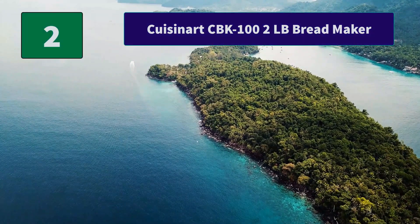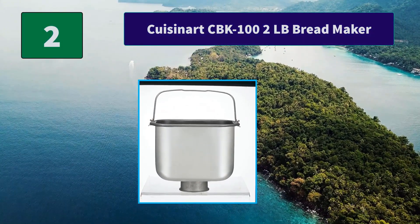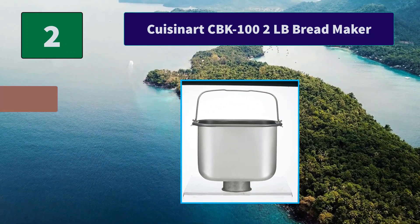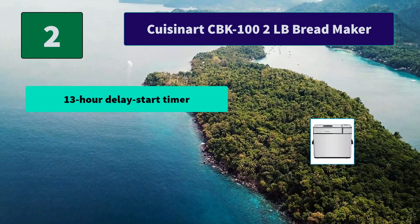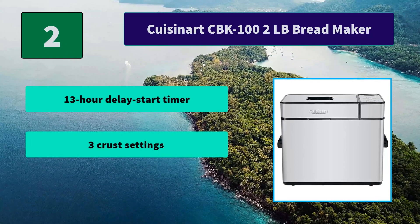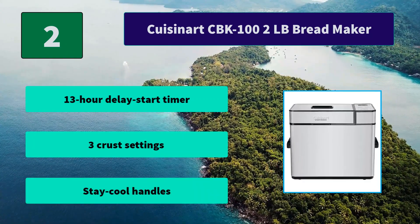Number 2: Cuisinart CBK-102 2lb Bread Maker. Wake up to the smell of freshly baked bread with this programmable bread machine. Simply add the ingredients and choose from several options using the touchpad controls. Main features include a 13-hour delay start timer, 3 crust settings, and stay-cool handles.